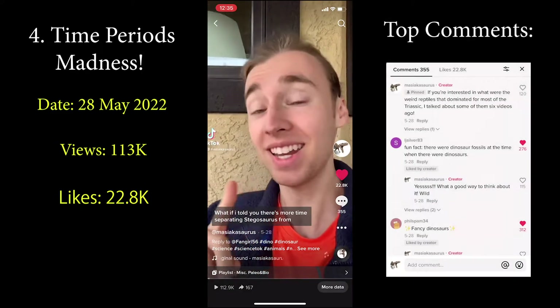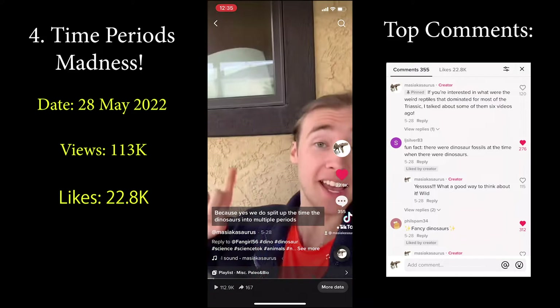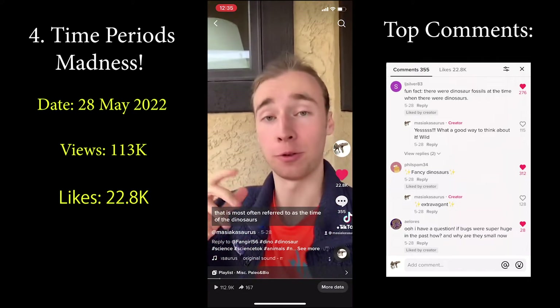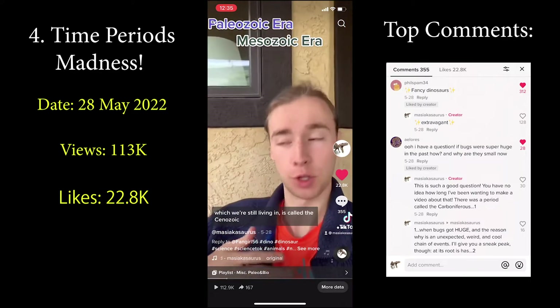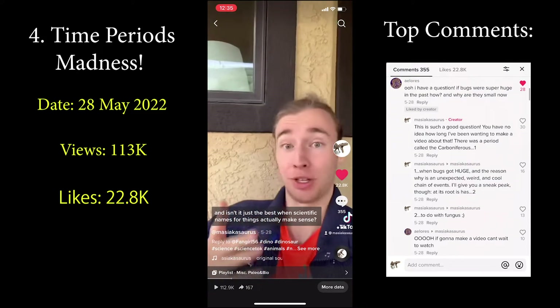In our next video let's talk about the time periods themselves — not just the Jurassic, but also the Triassic and Cretaceous. What if I told you there's more time separating Stegosaurus from T-Rex than there is between T-Rex and us? Because that's 100% true. The 186 million-year-long era most often referred to as the time of the dinosaurs is called the Mesozoic era, which means 'middle life.' The era before it was the Paleozoic, meaning 'ancient life,' and the one after it — which we're still living in — is the Cenozoic, meaning 'recent life.'